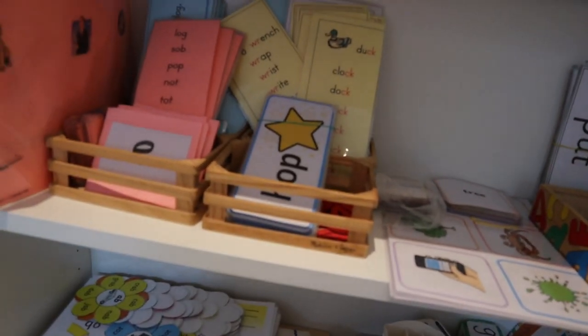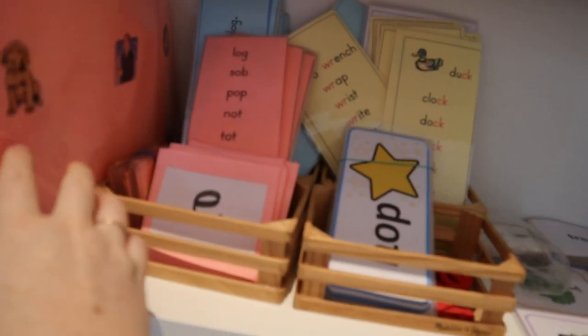We've also got CVC flashcards that Iris really enjoys. I'll segment a word — for example, b-a-s — and then Iris will tell me 'bus,' and we check the picture. Iris is already segmenting and blending orally even though she doesn't know the sounds yet. It's a great activity for getting used to segmenting and blending words.